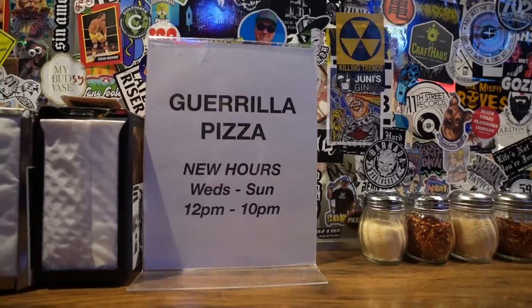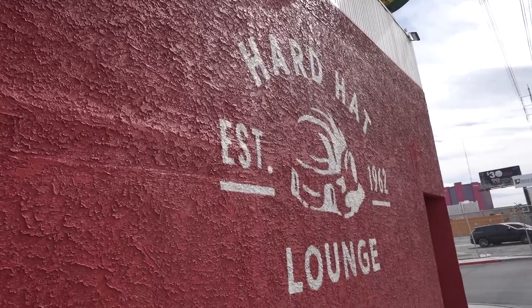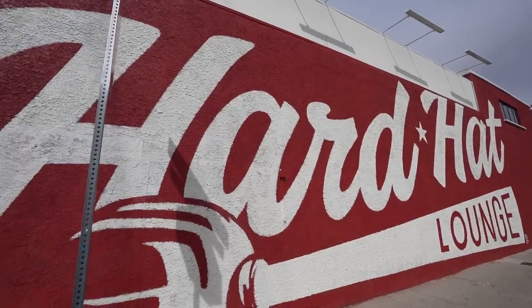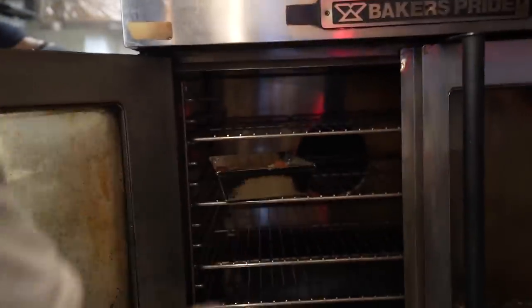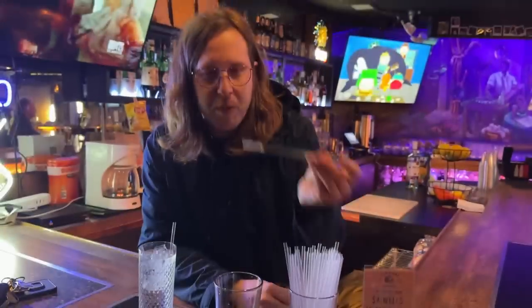I actually created a second cocktail. For this second one, we are here at the place that has my favorite pizza in the entire city of Las Vegas — Gorilla Pizza at Hard Hat Lounge. Hard Hat Lounge is under new ownership now, hence why the building looks a little different on the outside. The owner of Gorilla Pizza is actually one of the new owners of Hard Hat Lounge. We have Dylan here — he is the bar manager for Hard Hat Lounge and he was very helpful when we created this drink. It took a little bit to create it, but I think we have something that's pretty perfect.